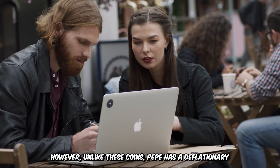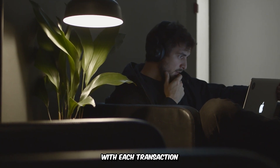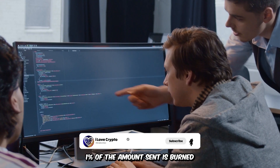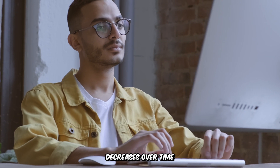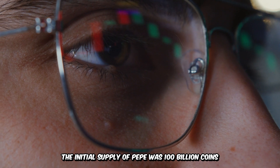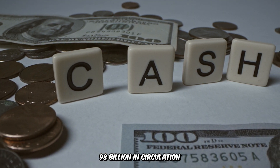However, unlike these coins, Pepe has a deflationary mechanism that reduces its total supply with each transaction. Each time Pepe is sent from one address to another, 1% of the amount sent is burned. This means that the amount of Pepe in circulation decreases over time, increasing its scarcity and potential value. The initial supply of Pepe was 100 billion coins, but currently there are around 98 billion in circulation.